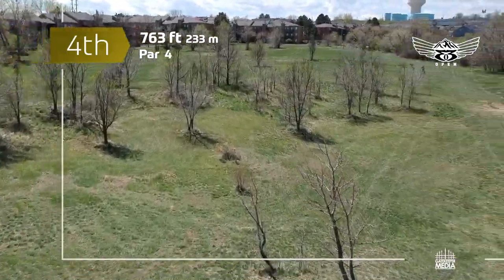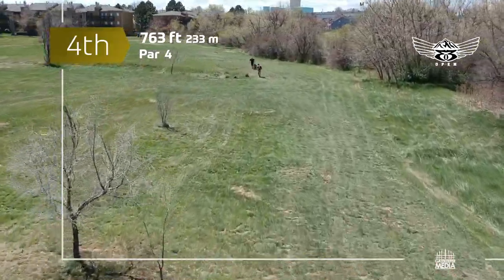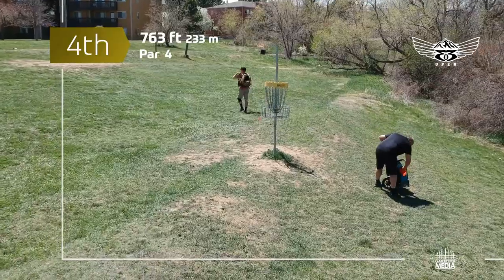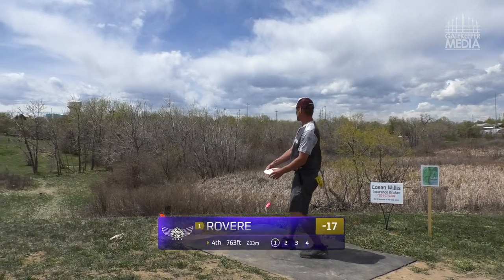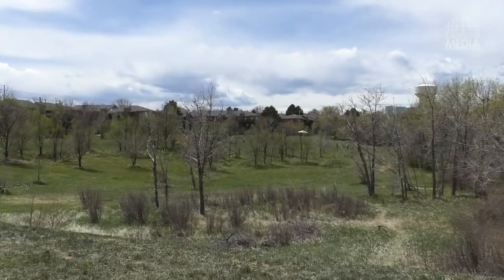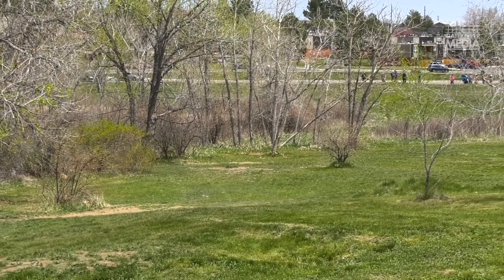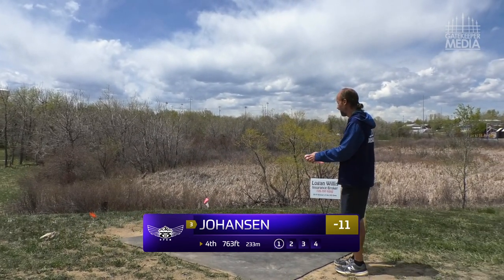Moving into hole 4 — 763 feet, par four. You kind of want to land where the drone is going. If you're Eagle McMahon, you're trying to get to the basket. It's another big flex shot — pull out the distance driver and really pump it. Goes downhill as well. As a right-handed player I elected to go with a flick drive — you could do that and land kind of where Joe is. He didn't really push it too hard; that was more about placement.